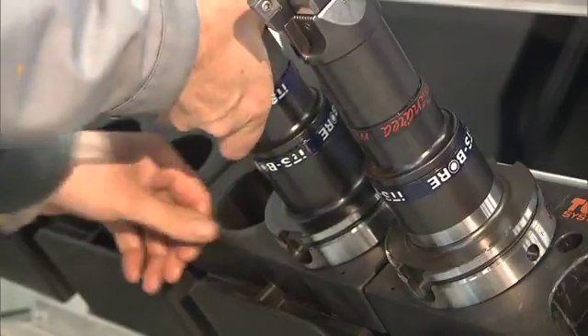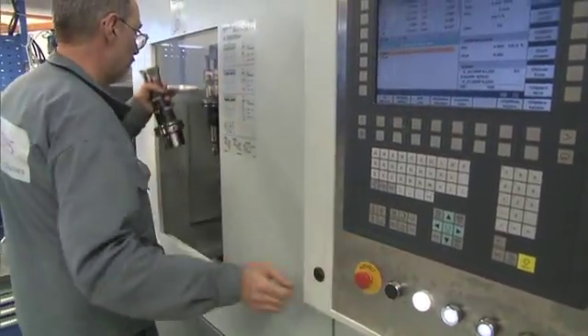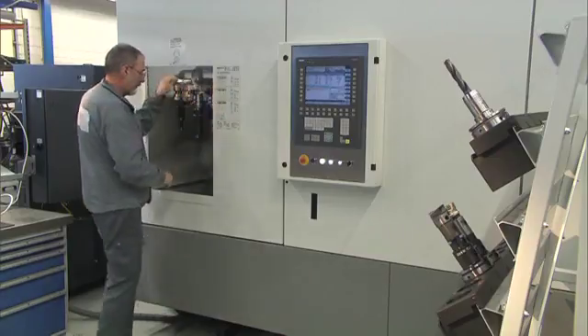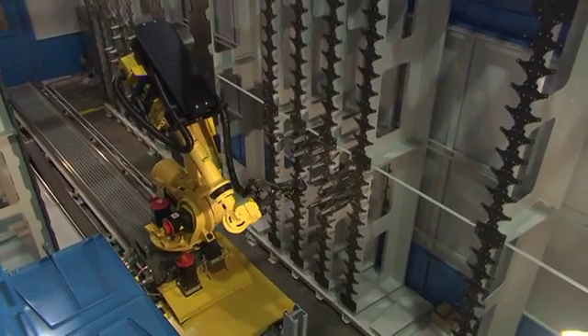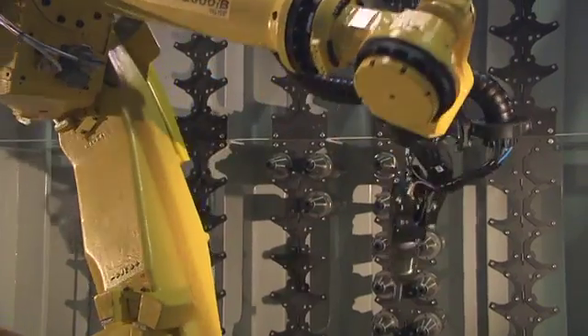Only a few tools are needed in the tool magazines of the machine tools. The tools needed to machine a workpiece can be transferred to the machine tool when needed, automatically. For example, a single expensive special tool can be flexibly transferred to the machine tool that needs it.